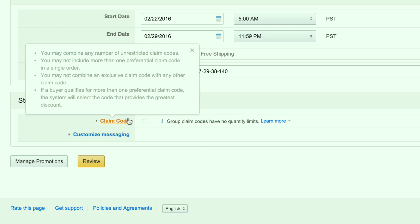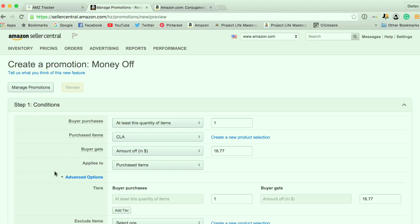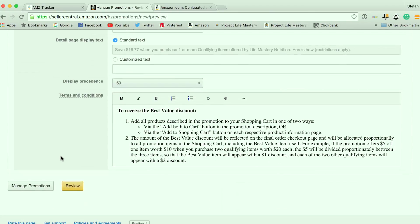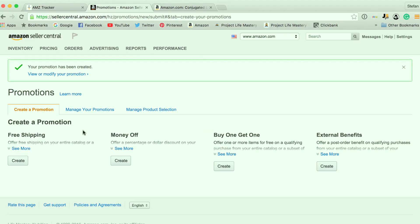Coming down to Claim Code, I'm going to select one redemption per customer, then click on Review. Here I'm able to preview it. I forgot to add a description, so I'm just going to put in 'CLA giveaway.' Now you can review your promotion and click Submit. It does take usually a little bit of time — I think about four hours before the coupons become valid. You can access it by clicking on Manage Your Promotions.